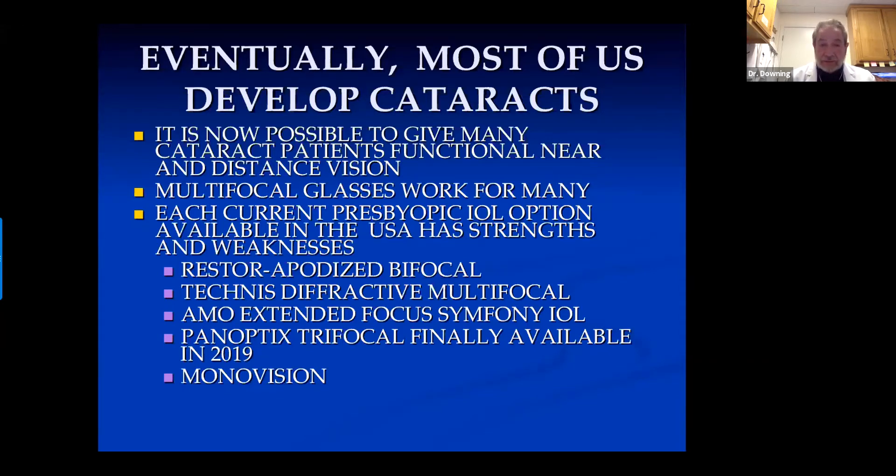We're talking now about multifocal intraocular lenses. What we have available in the US is pretty limited compared to most of the rest of the world. We have the Restore, which is apodized — they call it bifocal. Tecnis has a diffractive multifocal. AMO has an extended focus lens called the Symphony. We've only recently been able to use the Panoptix trifocal lens — the first trifocal approved in the United States. There are a number of trifocals used in other parts of the world, but our government has been a little slow to approve them. We can also correct with monovision after cataract surgery.